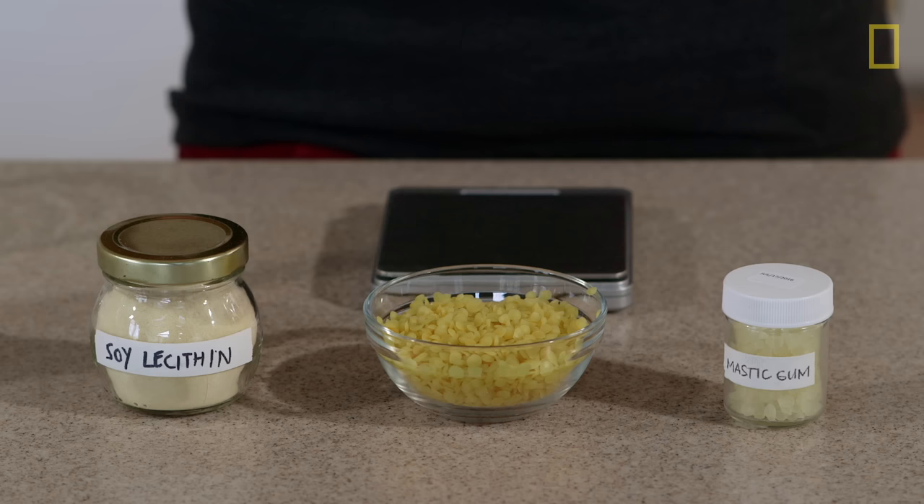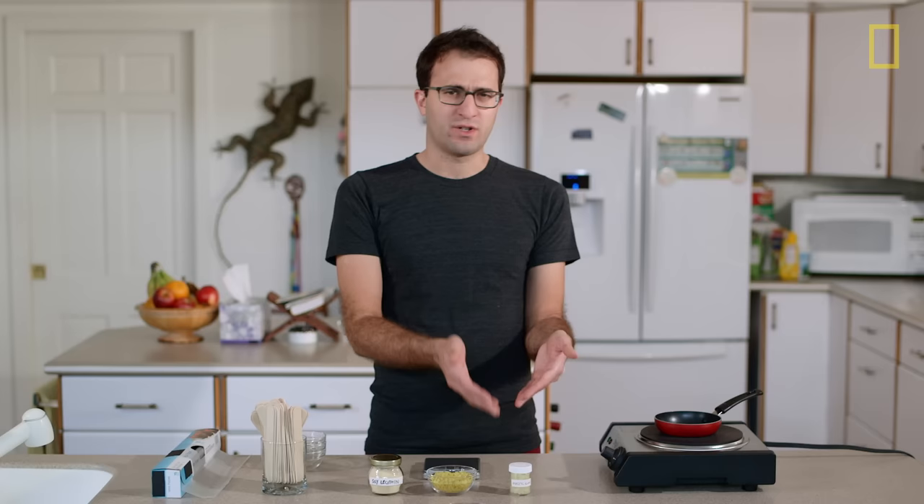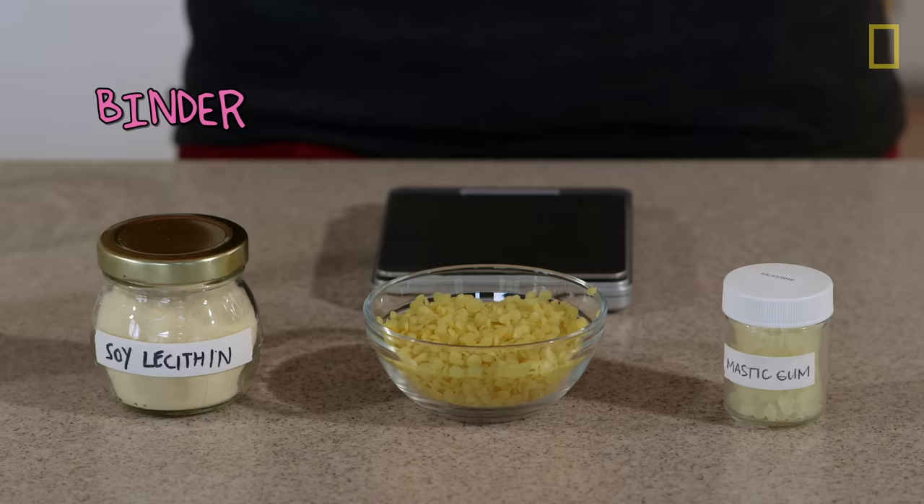Now that we've unraveled the mystery of gum base, I'm going to try and make my own from scratch using only natural ingredients. It's going to be trial and error. My trial is going to be really simple — I'm going to use mastic gum, which comes from the mastic tree, and beeswax to soften up the mastic, which on its own is sort of tough and sticky. And I'm going to use soy lecithin to try and keep these two together. So let's do this and see what happens.